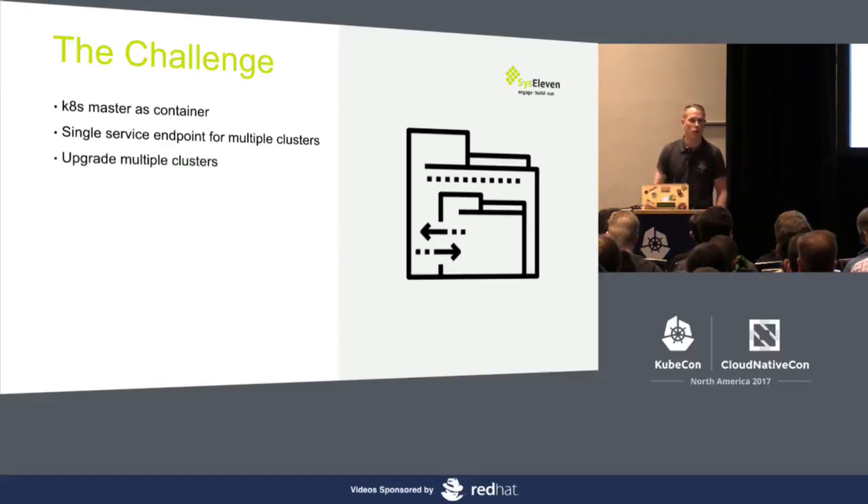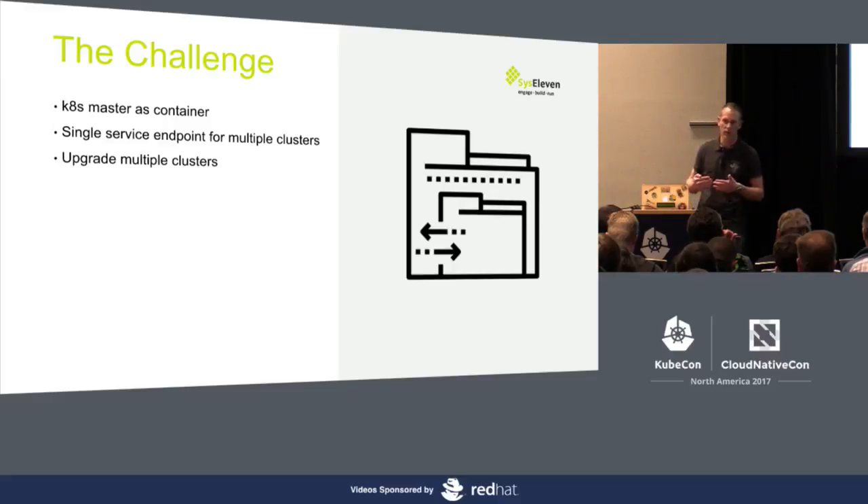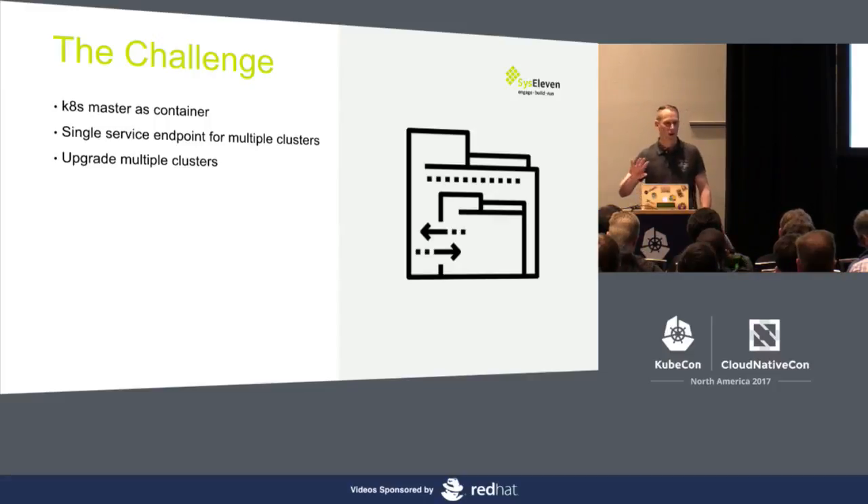We can also upgrade multiple clusters at once. We are able to view all of the clusters, check the upgrade status, and maybe upgrade them all at once. Otherwise, you'd be sitting there with Terraform or Ansible playbooks, needing to upgrade every individual cluster, which would take forever and bring lots of errors. We tried it in the past and it didn't work very well. It scales up to about 10 or 20 clusters, but after that you need so many staff members to manage all the clusters — it just doesn't work out.